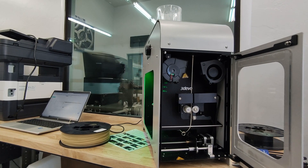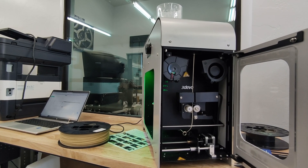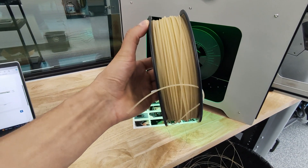We can make two spools a day pretty readily right now, and I have a feeling we'll probably be able to push it up to three after we play with the process a little bit.